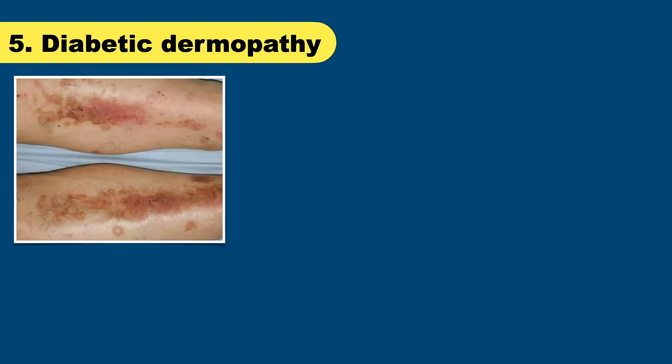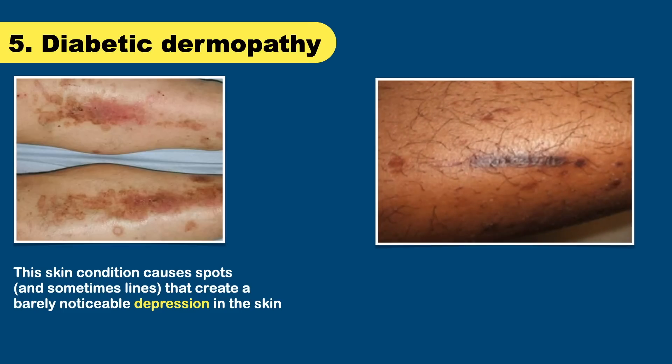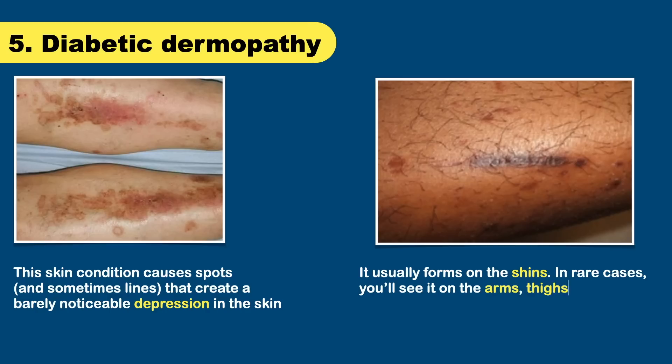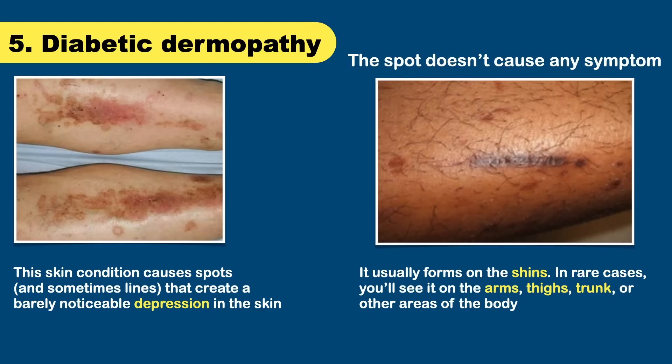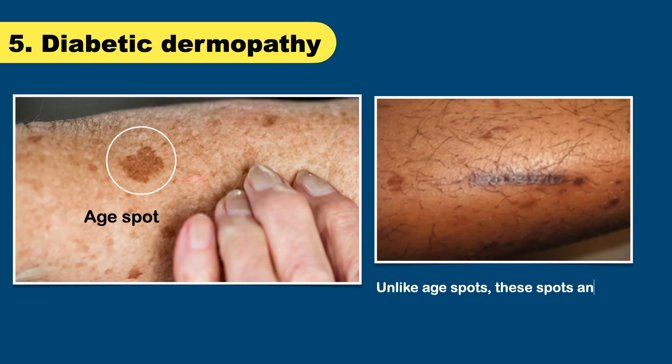This skin condition causes spots that create a barely noticeable depression in the skin, and it's common in people who have diabetes. The medical name is diabetic dermopathy, and it usually forms on the shins. In rare cases, you will see it on the arms, thighs, trunk, or other areas of the body. The spots don't cause any symptoms, and many people mistake them for age spots. Unlike age spots, these spots and lines usually start to fade after 18 to 24 months, though diabetic dermopathy can also stay on the skin indefinitely.